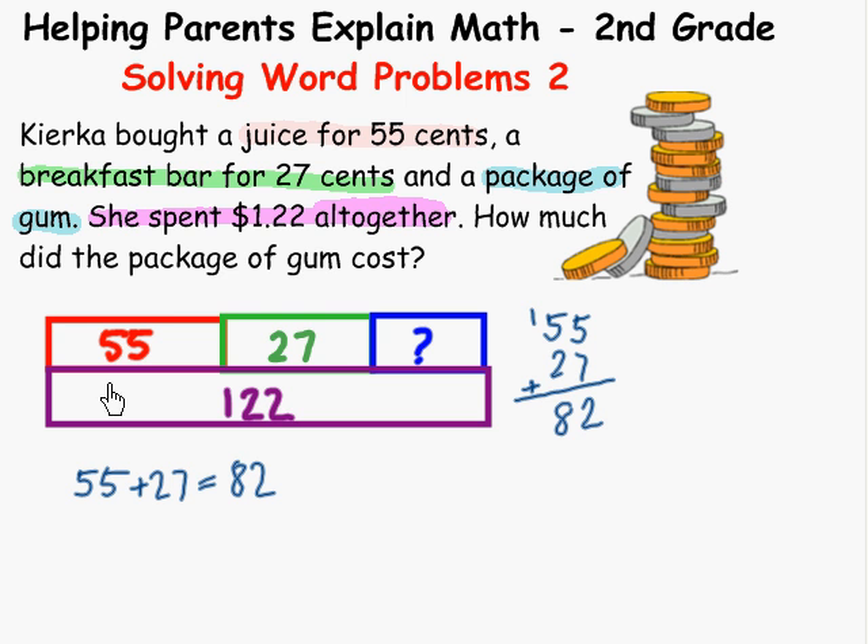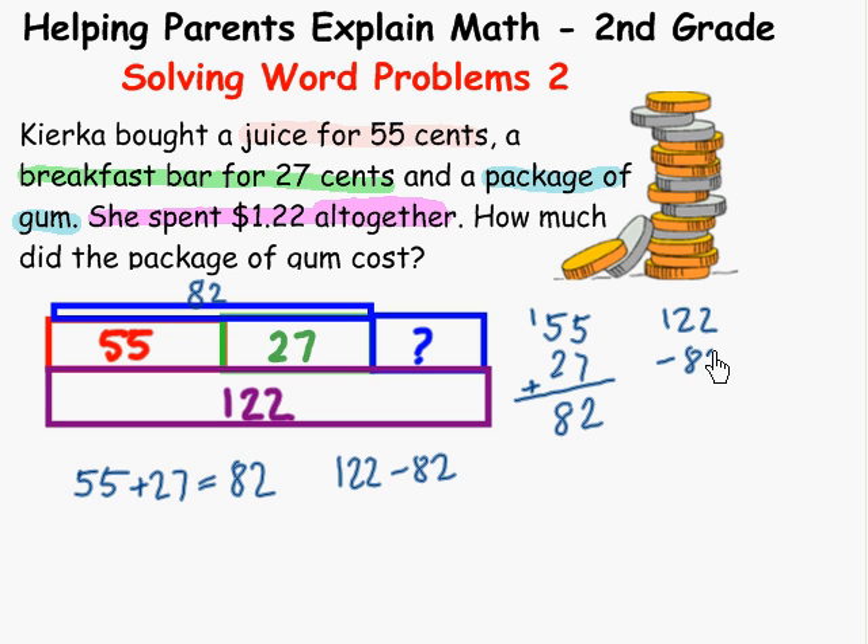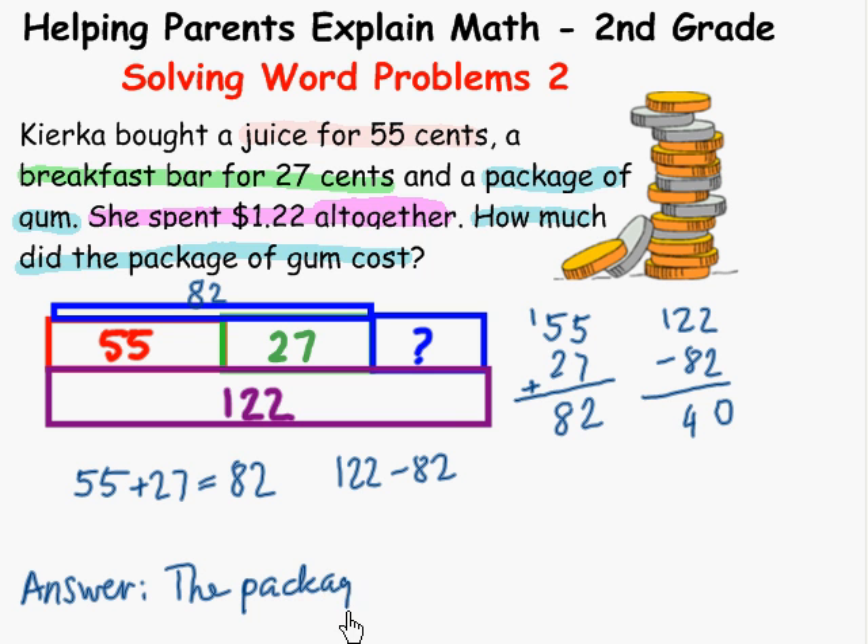These two together equal 82. So now we need 122 minus 82 in order to find out how much the gum costs. We put that over here and work on it: minus 82. Two minus two — we don't have to borrow — that's zero. We need to borrow: twelve minus eight is four. So our answer — how much did the package of gum cost? The package of gum cost 40 cents. This makes sense: 55 and 27 and 40 adds up to a dollar twenty-two.